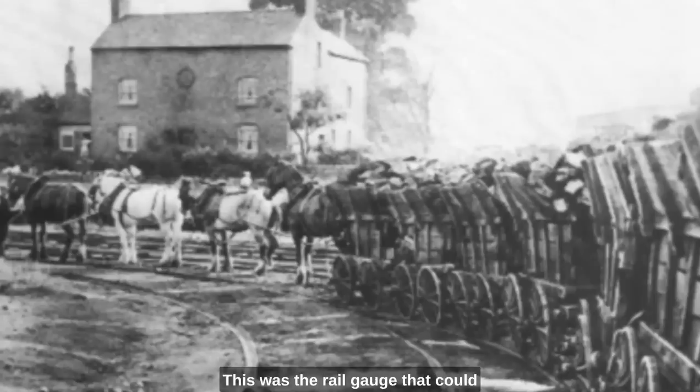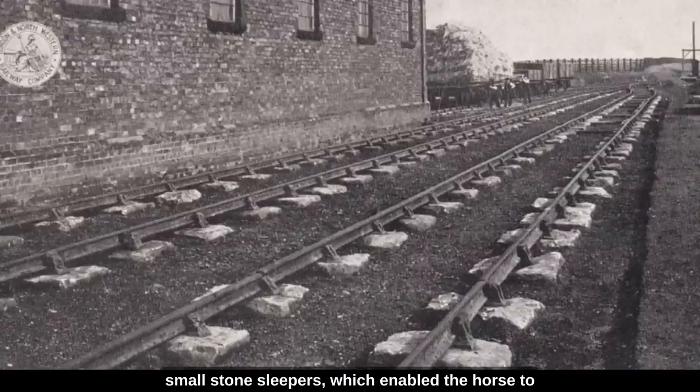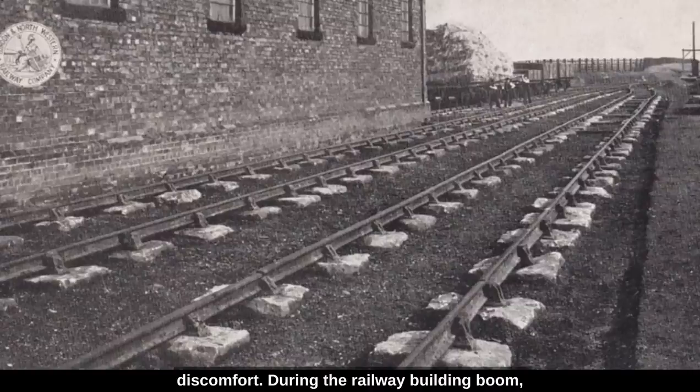This was the rail gauge that could accommodate a horse between the rails. In fact, the wagonways didn't use long wooden sleepers that we associate with railways today, but small stone sleepers which enabled the horse to walk between the rails without tripping. Early railways pulled by steam locomotives continued to use these stone sleepers, but they were soon replaced with long wooden sleepers because they were cheaper and gave a much smoother ride to passengers. Lumps of coal don't usually complain about discomfort.